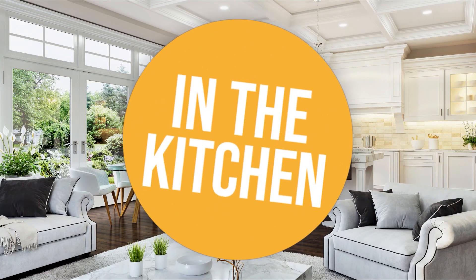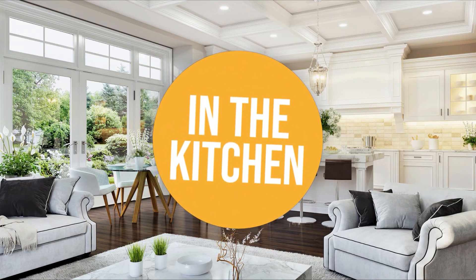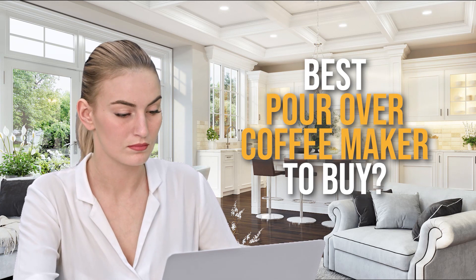Welcome back, kitchen enthusiasts. We're in the kitchen, and we're here to help you decide which pour-over coffee makers to buy today.